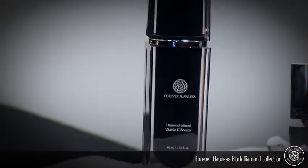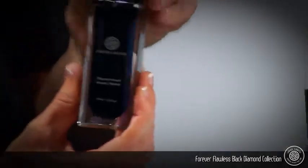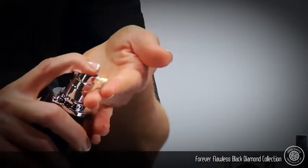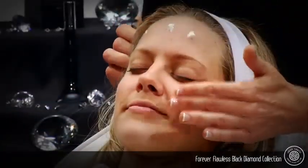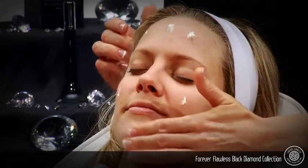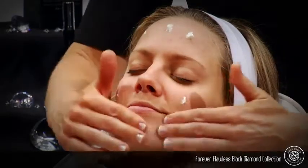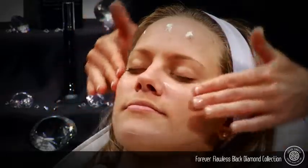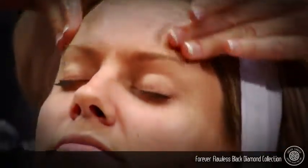Forever Flawless Diamond Infused Vitamin C Booster is designed to nourish your skin with super antioxidant vitamin C. In addition to vitamin C, it contains generous doses of extra fine diamond powder, vitamin E, aloe, seaweed extract, and other natural botanicals to correct dark spots, prevent skin discoloration, and battle premature aging.